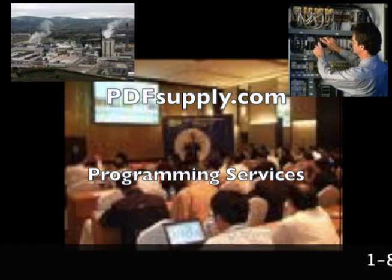Welcome to PDFsupply.com. Here at PDFsupply.com we have field technicians that can come to you for system installations, troubleshooting problems, and training.